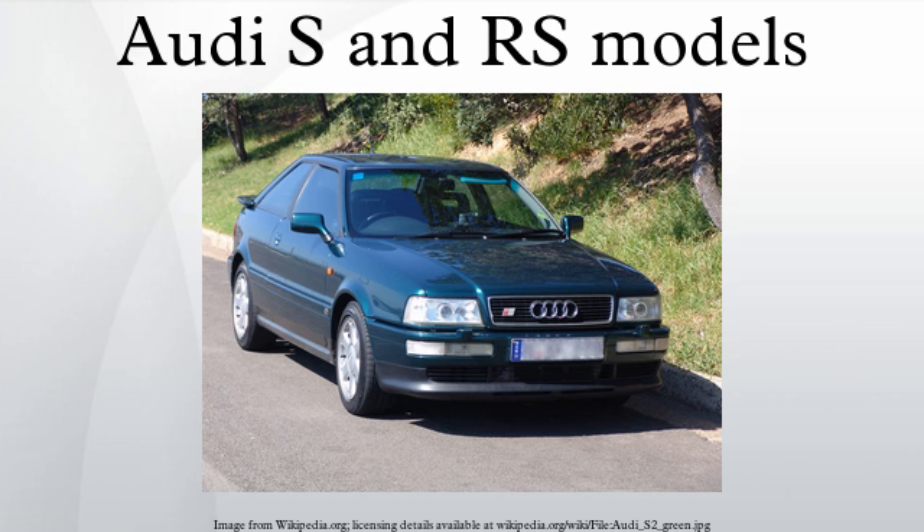Unlike Audi S models whose interior is well furnished in order to retain the feel of sport luxury, the interior of Audi RS models is often spartan by comparison, as the emphasis is more on track performance than luxury. The 2008 Audi RS4 sold in Europe had lightweight racing-style front seats and roll-up windows for the rear doors, although its counterpart sold in the United States has luxurious power-adjustable front seats and power windows for all doors.